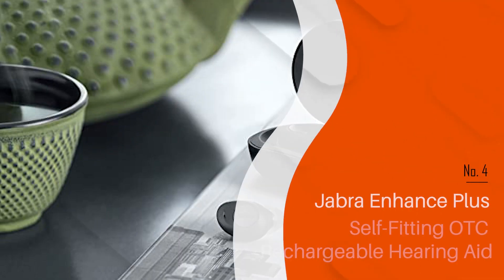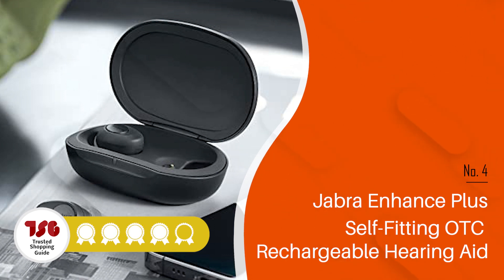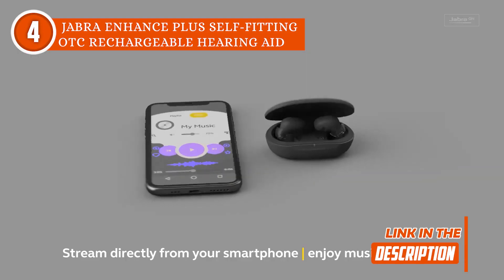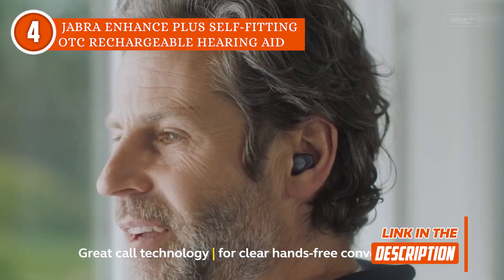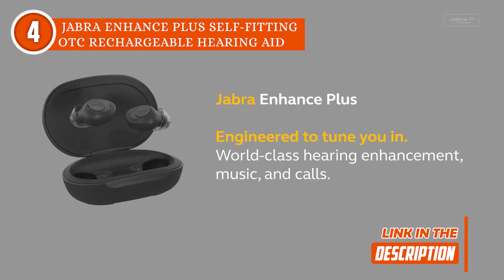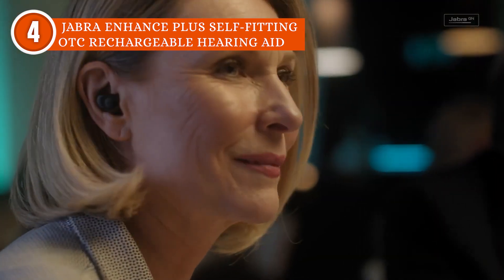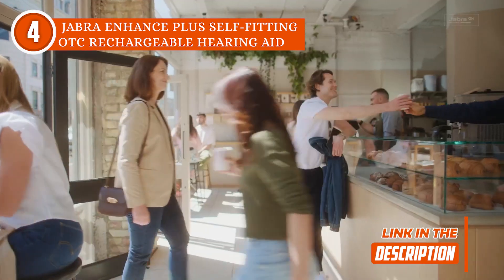The fourth hearing aid on our list is the Jabra Enhanced Plus Self-Fitting OTC Rechargeable Hearing Aid, which TrustedShoppingGuy.com has awarded a four-badge rating. Enhance the sound, not the noise, with the Jabra Enhanced Plus. These are medical-grade hearing aids with outstanding voice clarity and innovative features for every budget and lifestyle. These earbuds come with the Jabra Enhanced app, which is needed to use the Enhanced Plus. The app walks you through every step of the setup procedure, including connecting the earphones to your iPhone and customizing them to match your particular hearing profile.